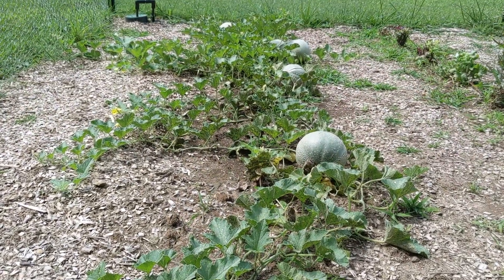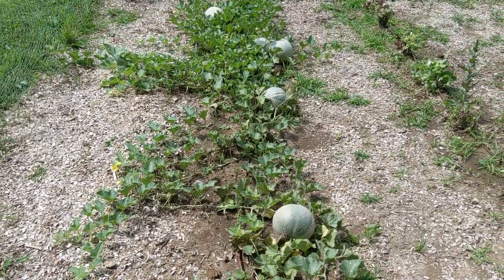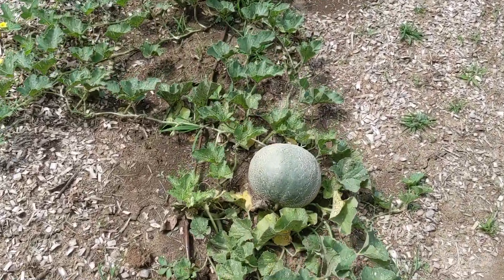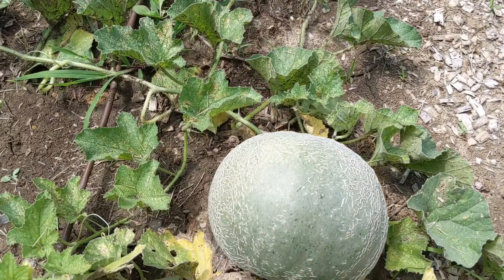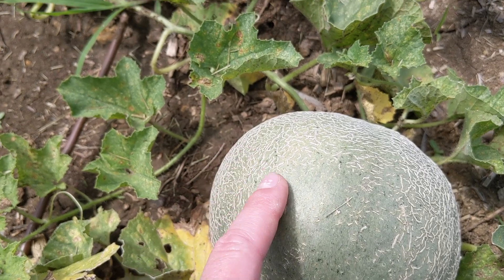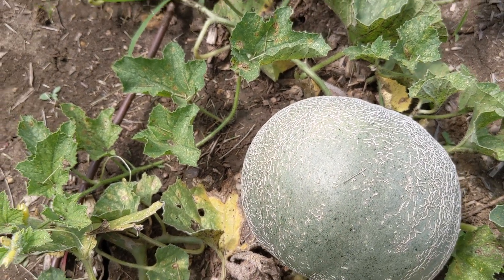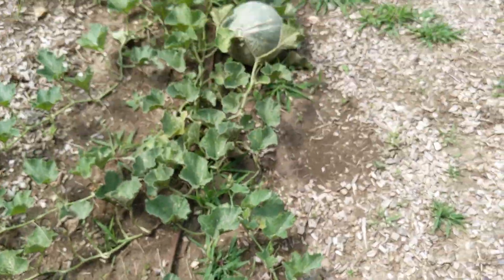I'm so excited about these cantaloupe. Looks like we only have about one, two, three, four, five. But they're coming. They were smooth in the beginning, and now they're starting to get that familiar scaling. So I think they're turning into what they're supposed to.